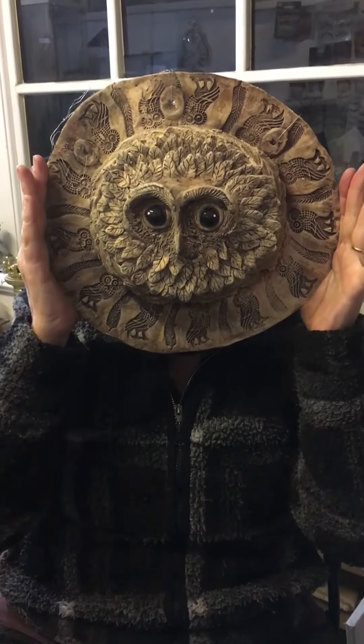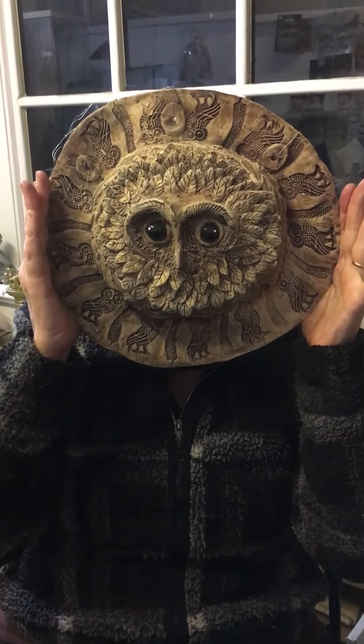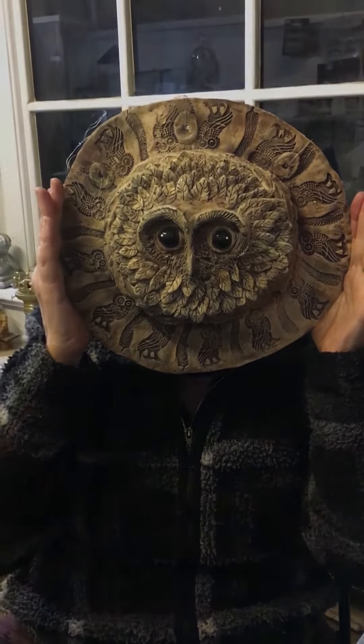I'll be leaving you now and hope this gives some idea of the sort of ideas I have and the way I work.